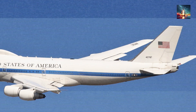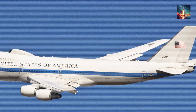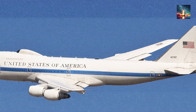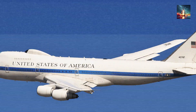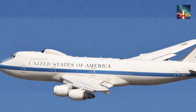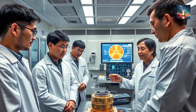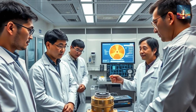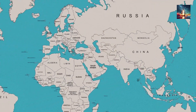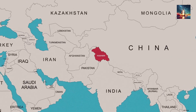For decades, airborne command posts came in just two main flavors: big, loud, and American — think the iconic E-4B Nightwatch, often dubbed the Doomsday Plane — or Russian, reliable in their own way but increasingly rare and aging. China watched, learned, and meticulously spotted a glaring gap in this aerial command landscape. The People's Liberation Army's problem isn't just about advanced tech; it's rooted in simple, undeniable geography.